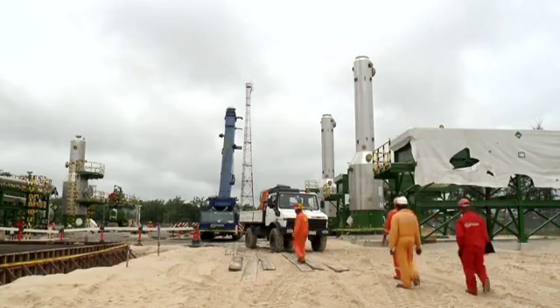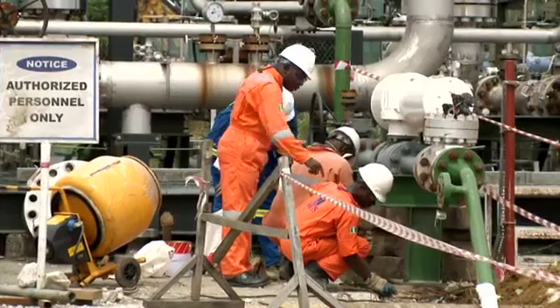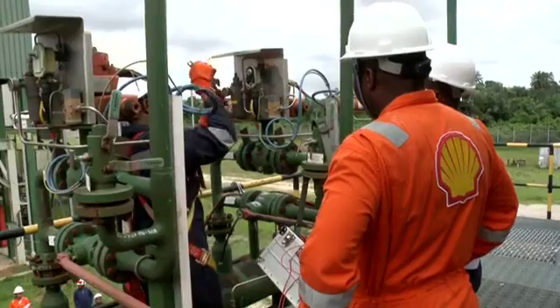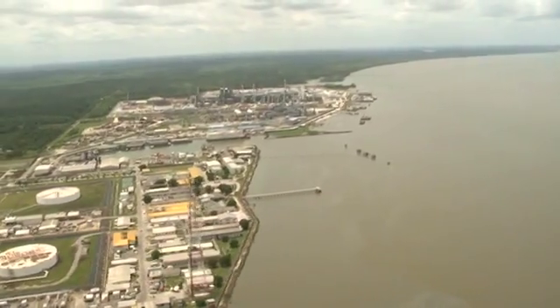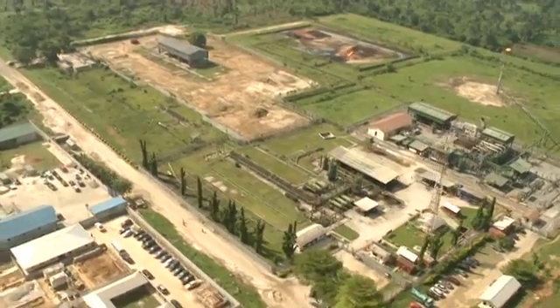The aim is to bring down flaring volumes to comparable levels as in Europe or the United States. The team is implementing projects involving over 400 semi-skilled and skilled workers across the Niger Delta, in both brownfield and greenfield sites, from Otumara, located west of the river Niger, to Abada in the eastern flank.